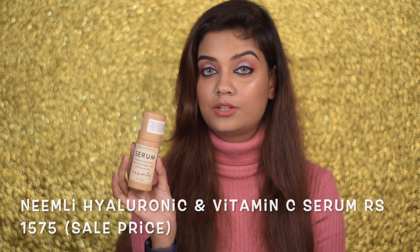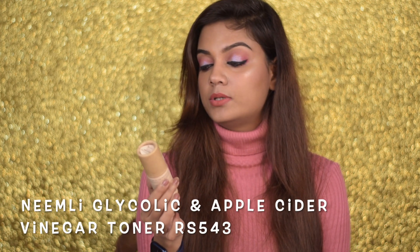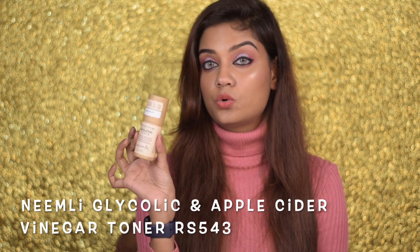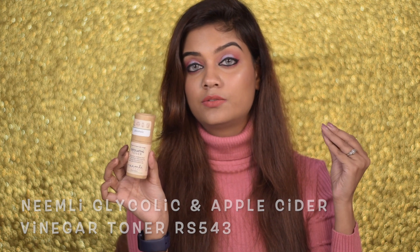If you're looking for a good vitamin C serum, definitely check out the Hyaluronic and Vitamin C Serum from Nemliya. The next product I'll tell you to go for is the Nemliya Glycolic and Apple Cider Vinegar Exfoliating Toner. If you're looking for a good chemical exfoliating toner — which I feel is very essential for skincare now that I'm into chemical exfoliation — definitely check this one out.